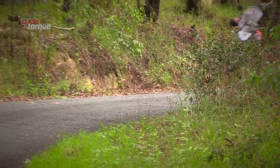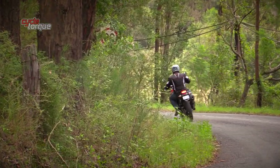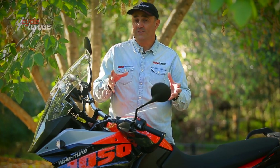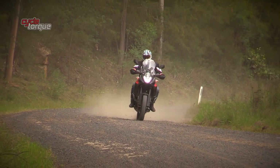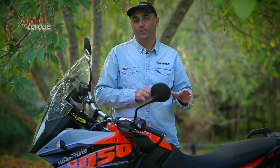No one could accuse KTM's V-twin engines of lacking horsepower, but this bike has just under 100 horsepower where the next bike up in the range has nearly 150. Does that make much difference in the real world? Not as much as you'd think — this bike has more than enough horsepower for the job at hand. The 1050 Adventure's seat height is 850 millimetres.